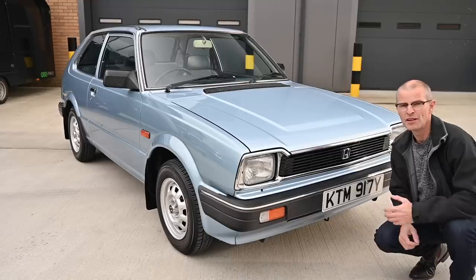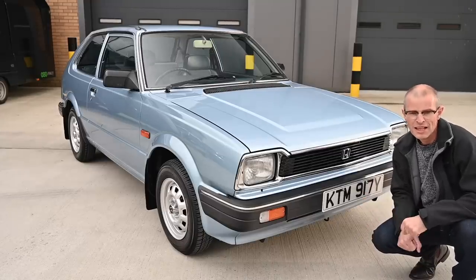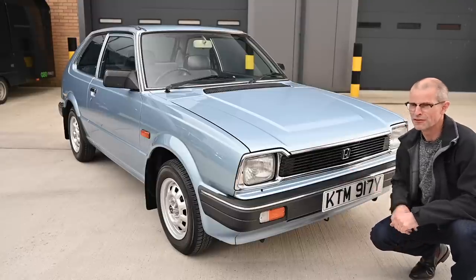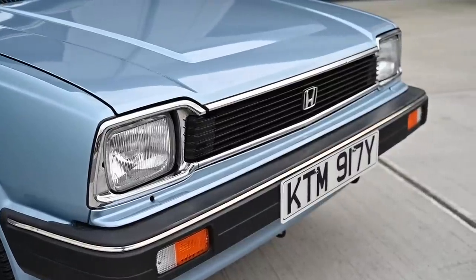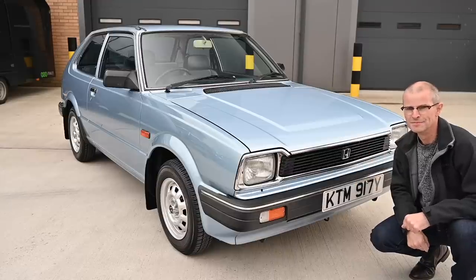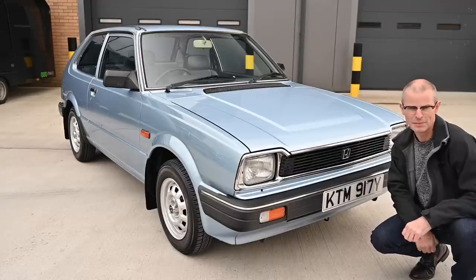Even though the car was only on the market for less than five years, from '79 to '84, there were a couple of facelifts in its lifetime. In 1980 it got a very minor facelift, and in early 1982 it got a bigger facelift with larger front bumpers, new lights, and a new grille. Just one grille — two would be silly.